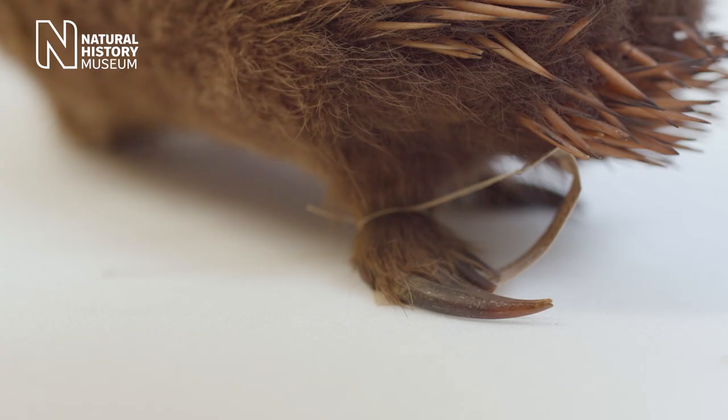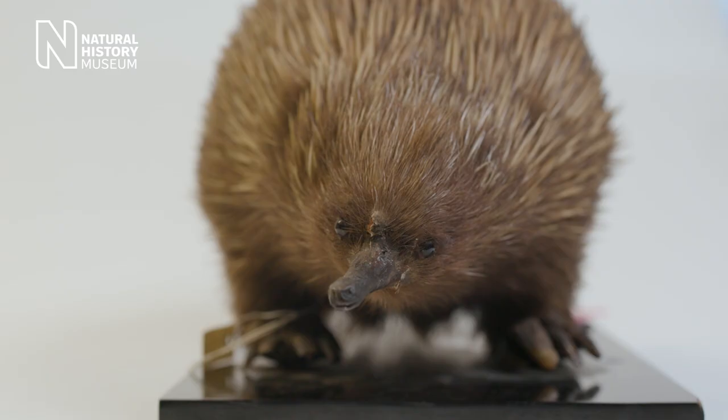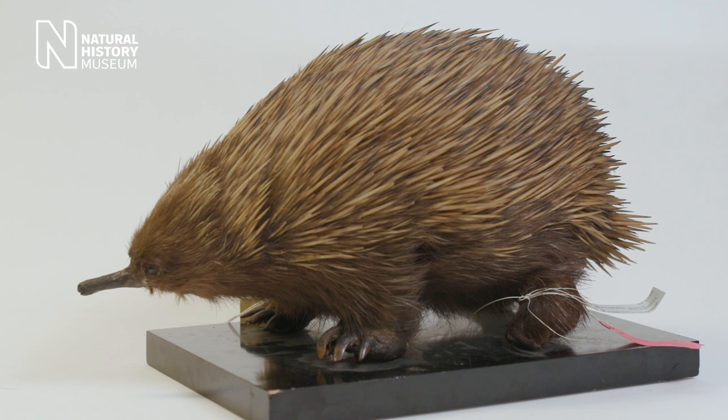In fact, this is so surprising that early scientists, when they first came across these specimens in Europe, they mounted them the wrong way around — with their hind feet facing forward.